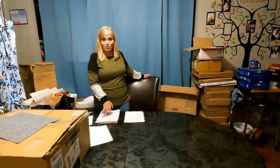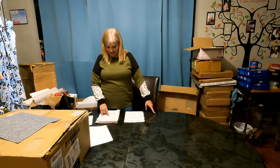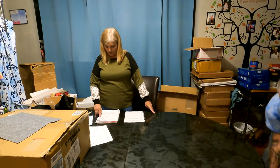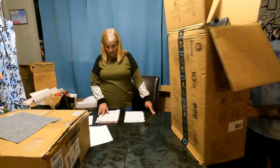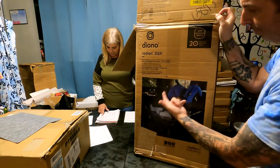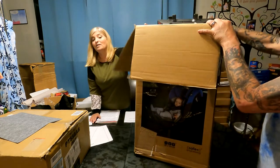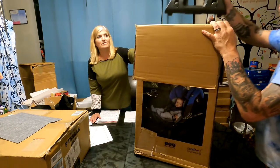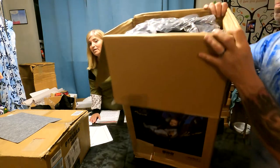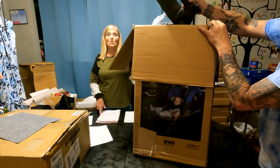We have a Diono Radian 3QX four-in-one rear and forward facing convertible car seat. It has safe engineering, three-stage infant protection, 10 years of use from one car seat, ultimate protection, and slim fit — fits three across. It's brand spanking new. We opened it to make sure the tags were still on and everything was good, but it's all brand new. Once you take something out of the box you can never get it back the same way. This retails for $400.